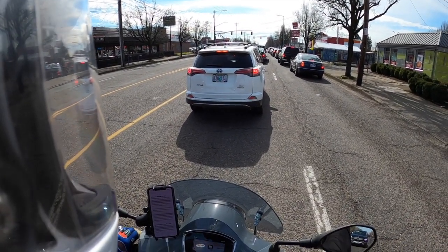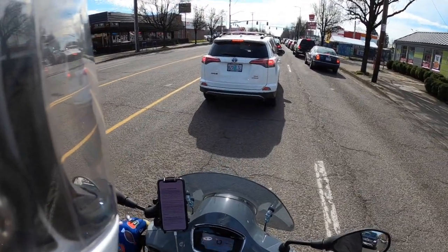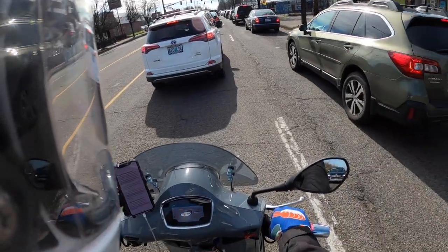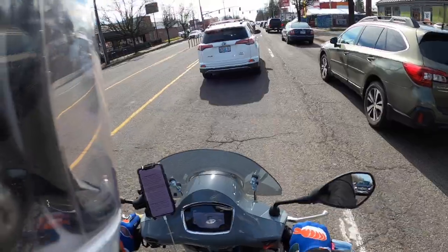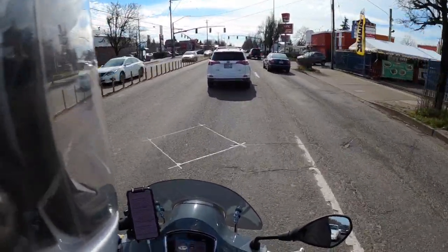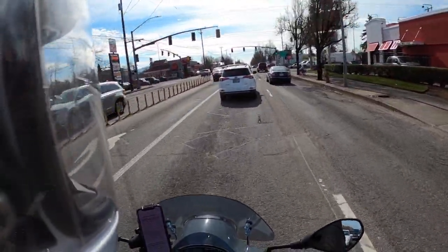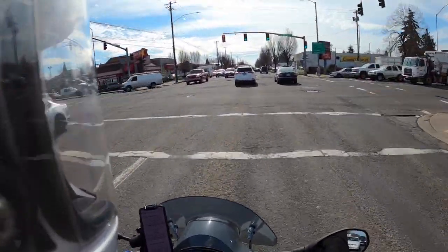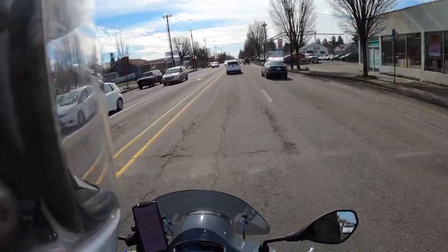Leave yourself an out. Try to constantly have a space cushion around you. Check your mirror from time to time as you come up to a light. Flash your brake to get people's attention so that you are not totally boxed in at any given time and you have somewhere to go. Create the space and then know where it is so that you can use it if necessary. Ask yourself periodically: if something went wrong right now, where am I going to go? That will keep you alert and looking for those spaces.